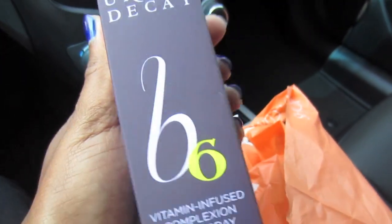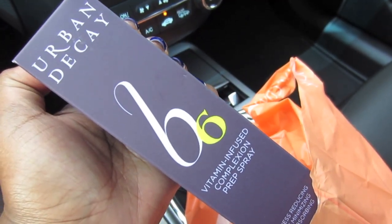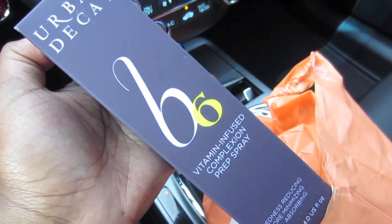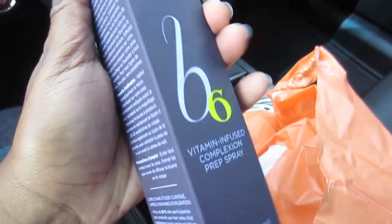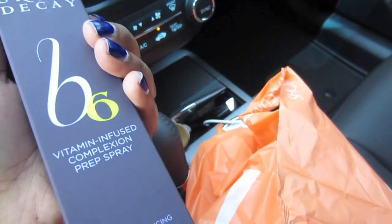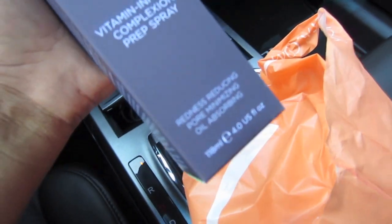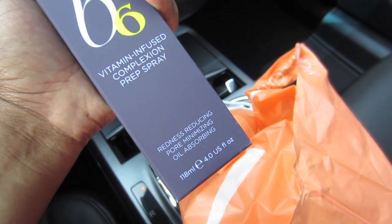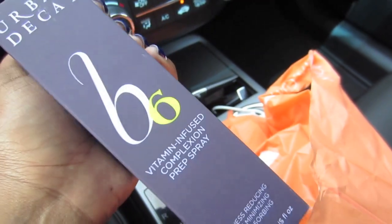And then I got something for the chopping block this week — everybody's been asking me about this. Urban Decay's spray. This is $33, so it better be freaking fabulous. It's their vitamin-infused complexion prep spray. I didn't get along with the other oil-absorbing spray, but this one felt really good when I sprayed it on myself. It says it's oil absorbing, pore minimizing, and redness reducing. I figured it would be good for the chopping block.